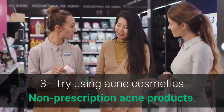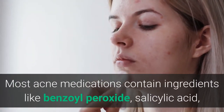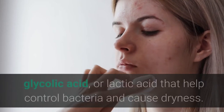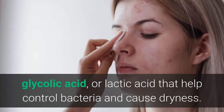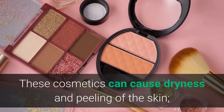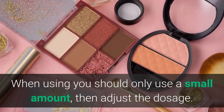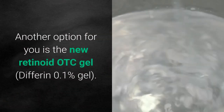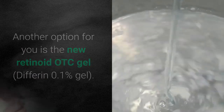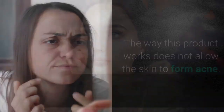Third, try using acne cosmetics. Most non-prescription acne products contain ingredients like benzoyl peroxide, salicylic acid, glycolic acid, or lactic acid that help control bacteria and cause dryness. These can cause dryness and peeling, so use only a small amount and adjust the dosage. Another option is the new retinoid OTC gel (Differin 0.1% gel), which works by not allowing the skin to form acne, though use caution if your skin is sensitive.